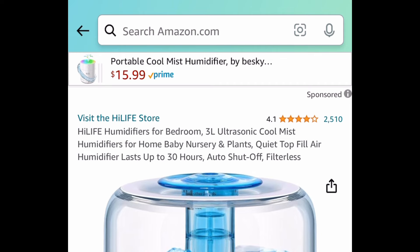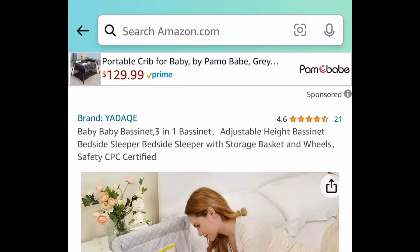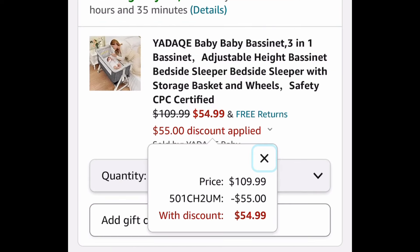Here we have this 3-liter ultrasonic cool mist humidifier with great reviews. This is $35.99 — with the code it will be $13.99. Next, we have this 3-in-1 baby bassinet, price-dropped down to $109.99, and with our code we're dropping it further to $54.99.